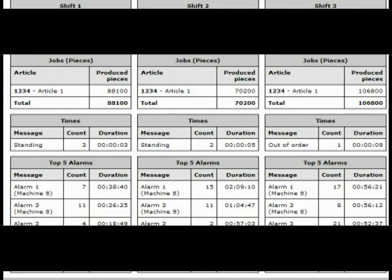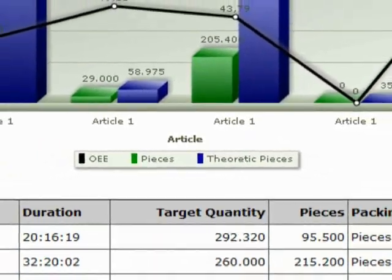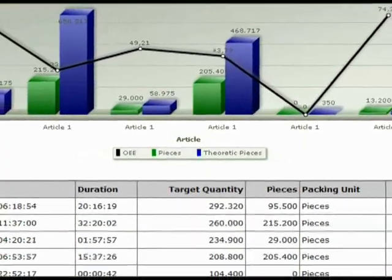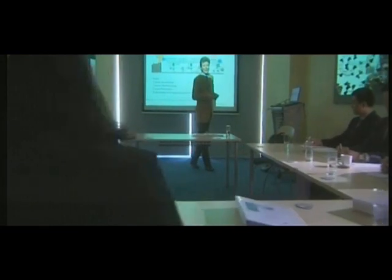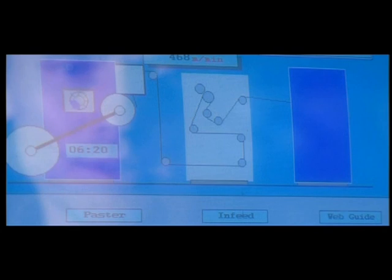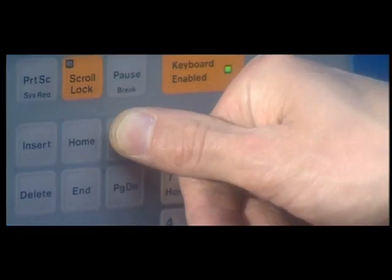Individual requests and extensive management reports are the fundamentals of the lasting increase of productivity. MRM is a tool for management to increase profitability in production, and is applicable for large corporations as well as for medium-sized enterprises.